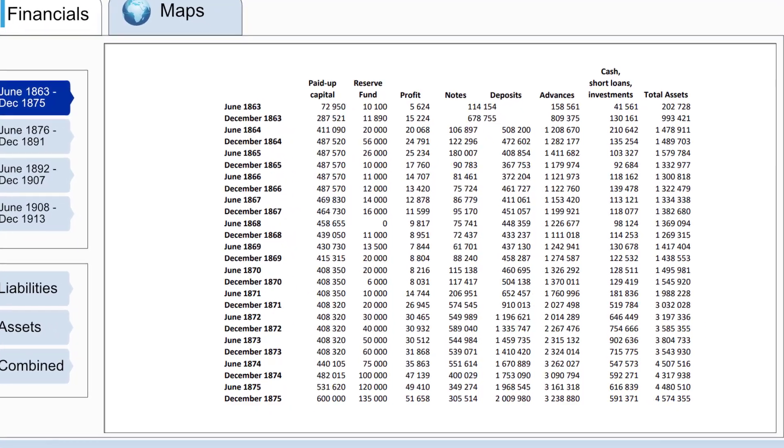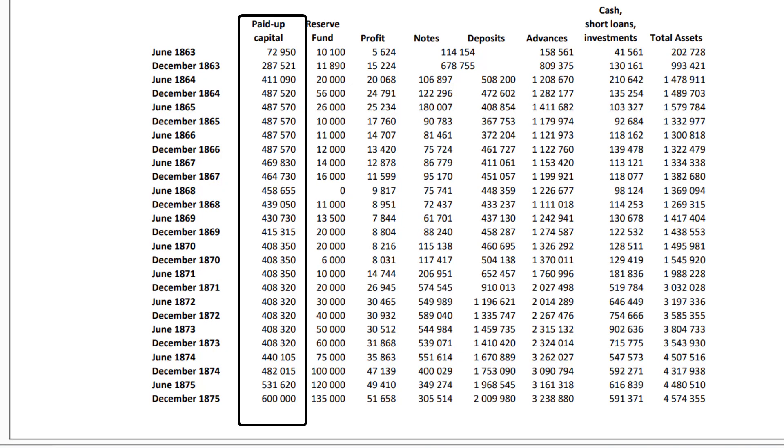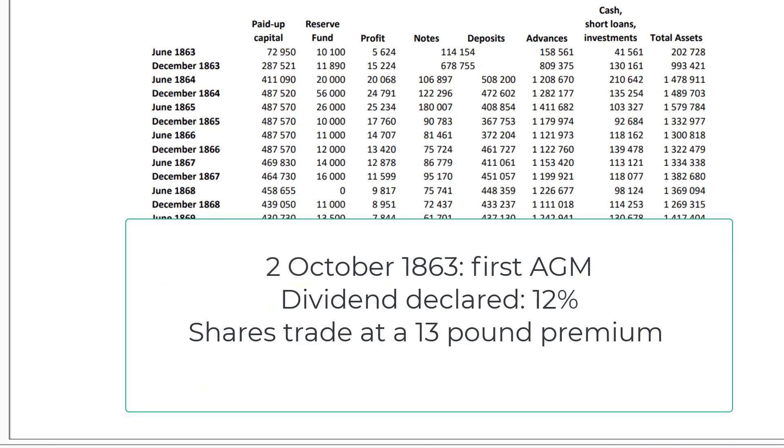To finance the growth and acquisition of smaller banks, Standard Bank issued additional shares rather than calling on existing shareholders to contribute more. The bank issued new shares under the same terms and conditions as before. At the first ordinary general meeting of shareholders on 2 October 1863, the Standard Bank board approved a 12% dividend, and Standard Bank shares were already trading at a £13 premium.